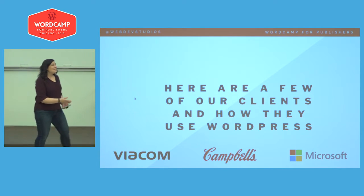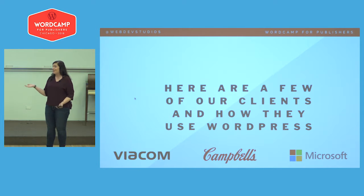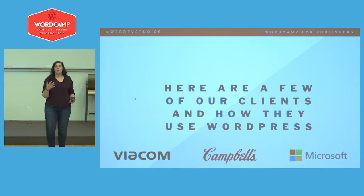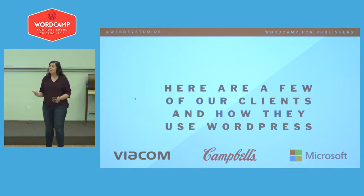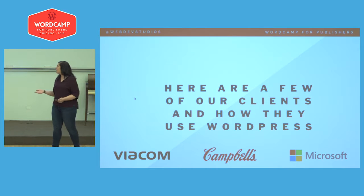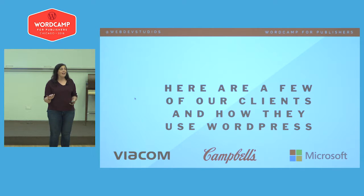One of my favorite parts of my job is being able to talk with clients — I pretty much talk all day. Everybody uses WordPress in a different way, but I want to challenge all of you to think about ways to bend WordPress to the way that you use it. Some of the clients I have the privilege of working with include Viacom, Campbell's Soup Company, and Microsoft. I hear about their challenges when maintaining, editing, and handling content. Content is king — it's fast, it needs to be done quickly, and it needs to be accurate.